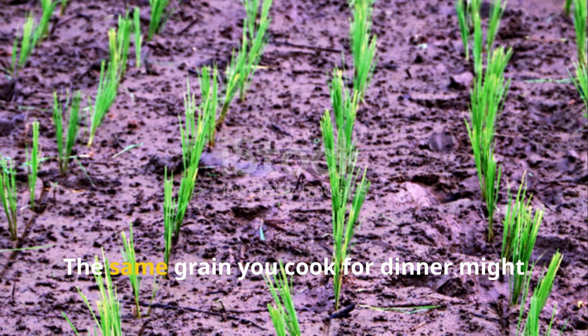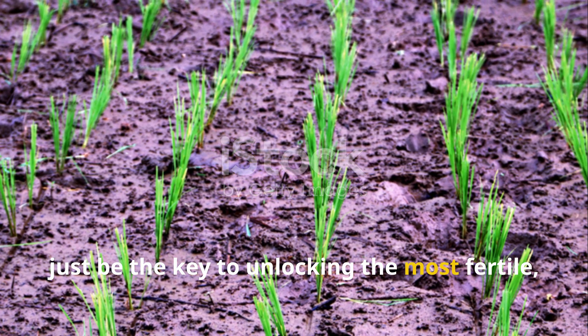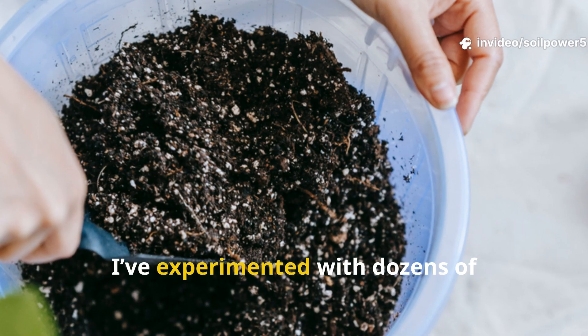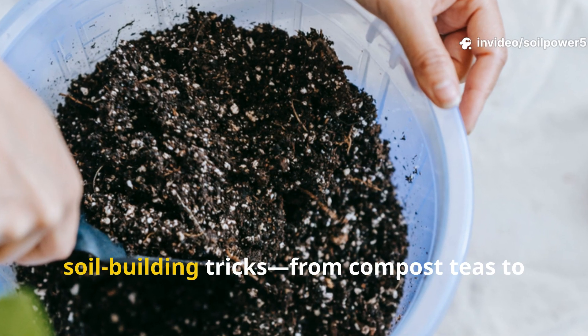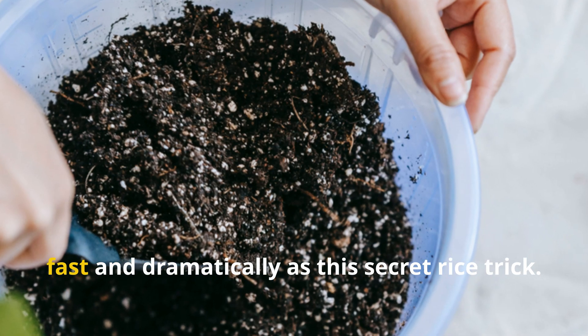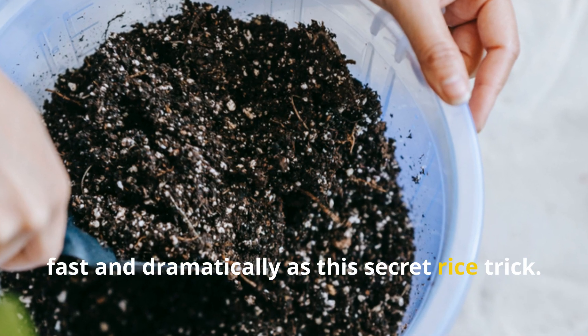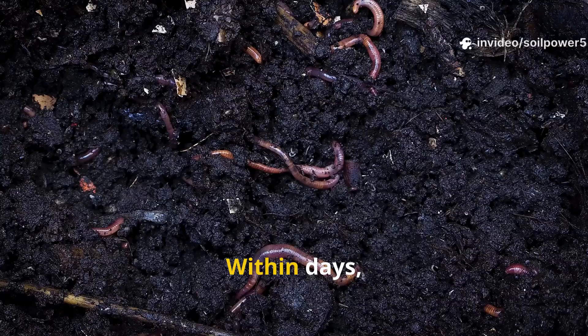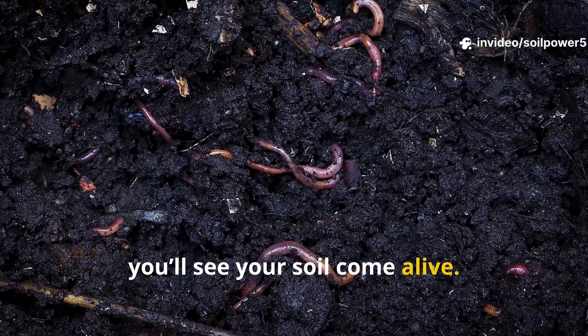That's right — the same grain you cook for dinner might just be the key to unlocking the most fertile, biologically active soil you've ever had. Over the years, I've experimented with dozens of soil-building tricks, from compost teas to worm farms, and few things have worked as fast and dramatically as this secret rice trick. It's one of those 'how is this even real?' gardening moments. Within days, you'll see your soil come alive. Within weeks,